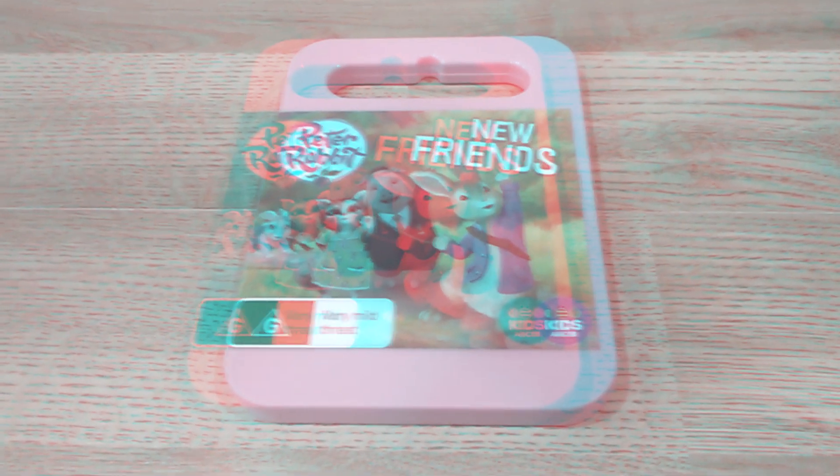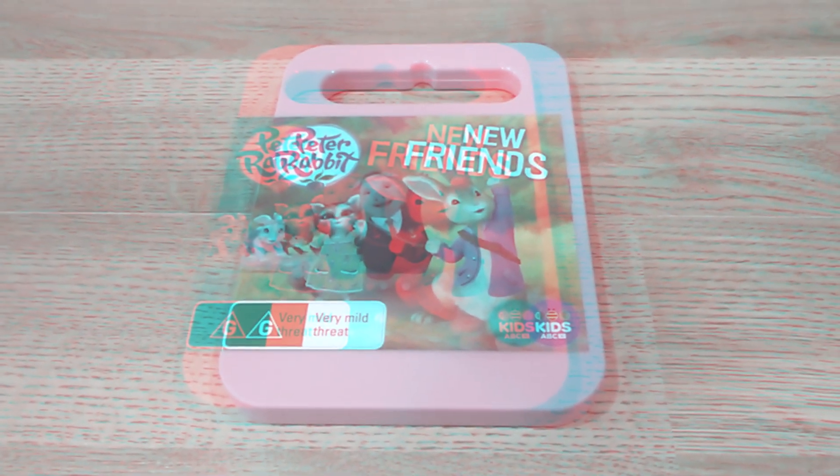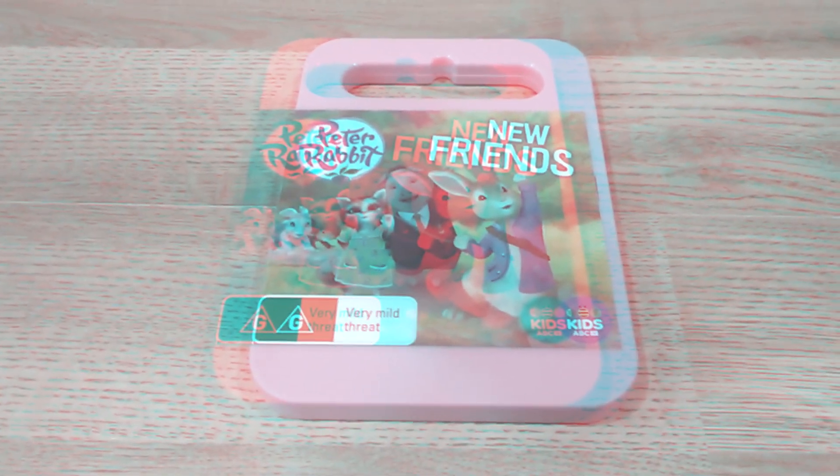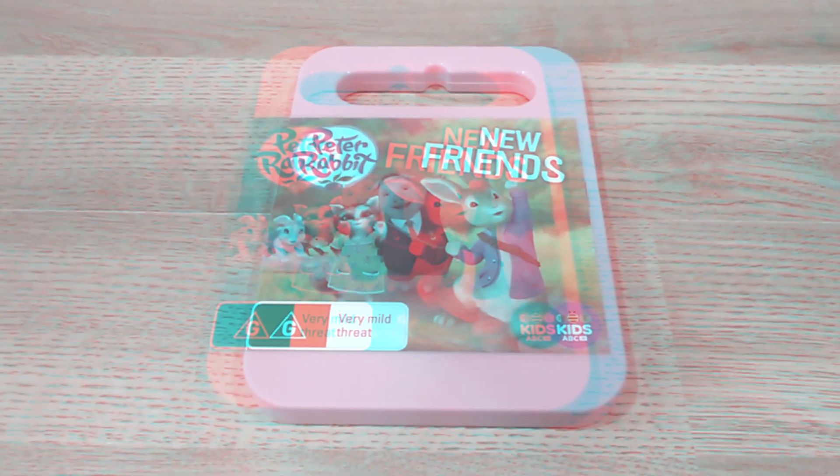Hello. This is Christian of Bikers Channel, and today I'm unboxing Peter Rabbit New Friends on DVD.